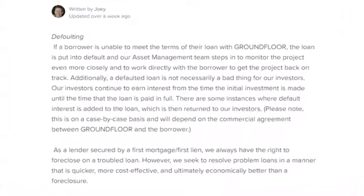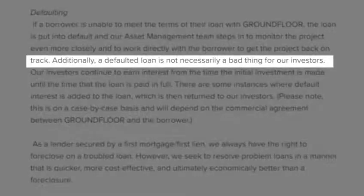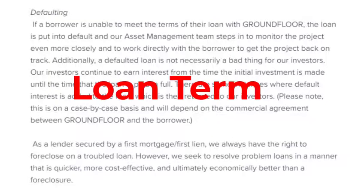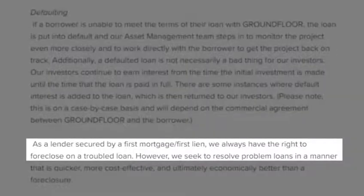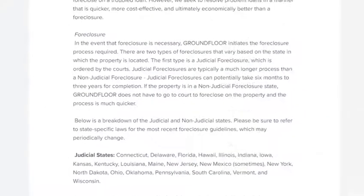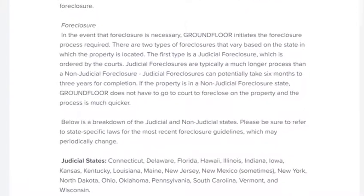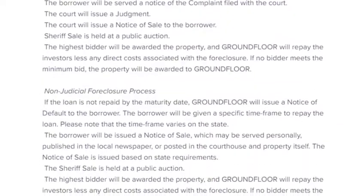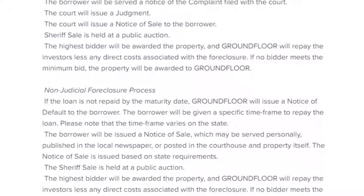Here's the big question: what happens if a borrower defaults on a loan? GroundFloor says defaults are not necessarily a bad thing for investors. Each loan has a term where, if extended, the investor will be paid additional interest for that extension — and in some instances the interest rate increases as a penalty. Each loan is a first mortgage, first lien loan, meaning they have the right to foreclose on troubled properties, though they prefer to work with borrowers to get the project back on track. They also discuss judicial versus non-judicial foreclosure states — the non-judicial process allows them to move more quickly to foreclose and take the property.